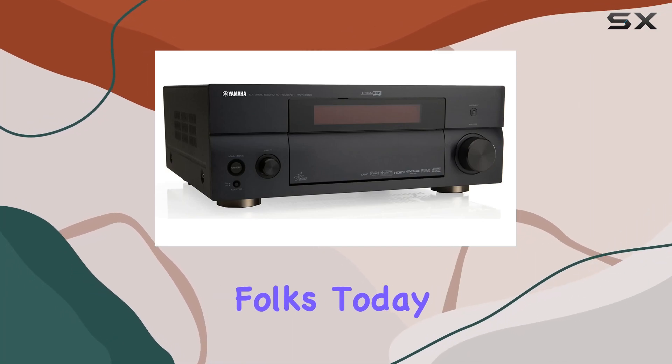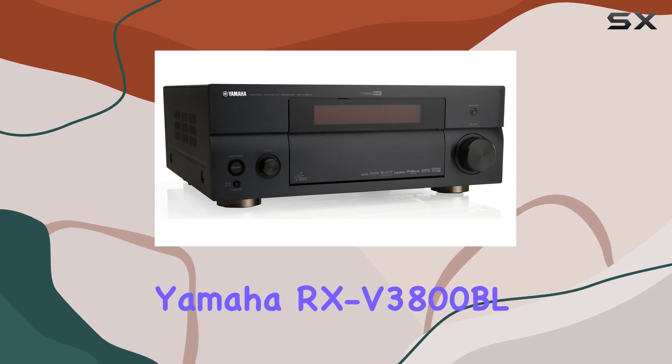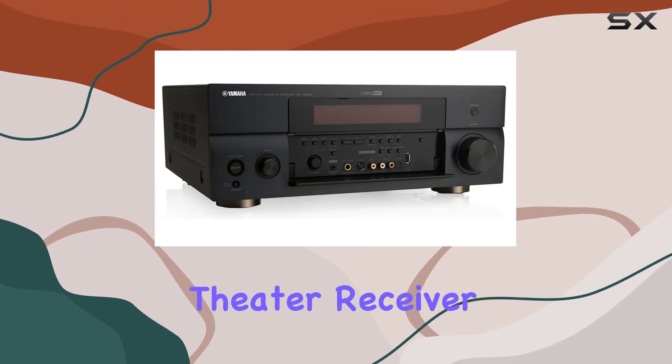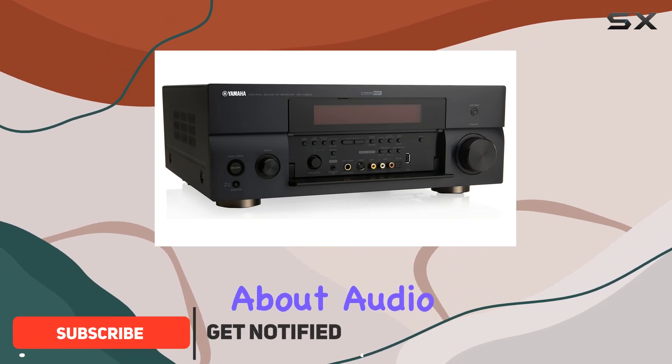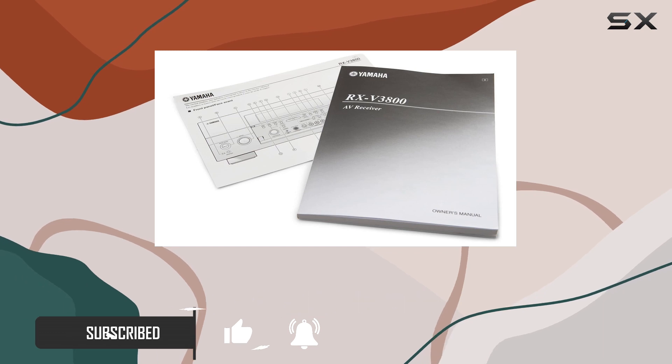Welcome back, folks. Today, we're diving into the world of high-end home theater audio with the Yamaha RX-V3800BL 7.1 Channel Network Home Theater Receiver. If you're passionate about audio quality and ready to take your home entertainment to new heights, you're in for a treat.